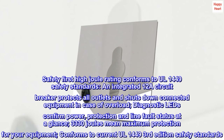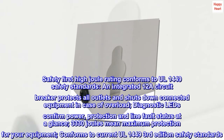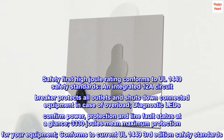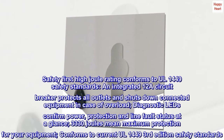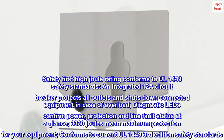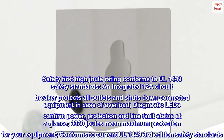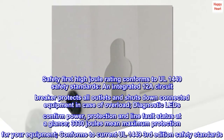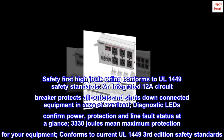Safety First: High joule rating conforms to UL 1449 safety standards. An integrated 12A circuit breaker protects all outlets and shuts down connected equipment in case of overload. Diagnostic LEDs confirm power, protection, and line fault status at a glance. 3,330 joules means maximum protection for your equipment, conforming to current UL 1449 3rd edition safety standards.